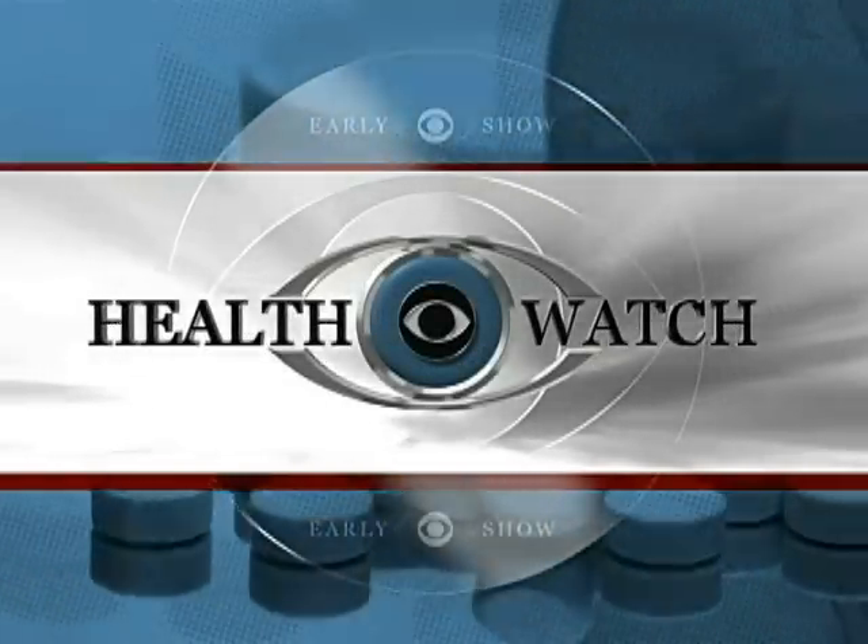In this morning's Health Watch: sunburn boosters. Believe it or not, some things you eat, drink, put on your skin, or even in your body can make you more sensitive to sun damage. So obviously these are things you probably want to avoid. Dr. Jennifer Ashton is here this morning with a look at that list before we hit the beach this weekend.